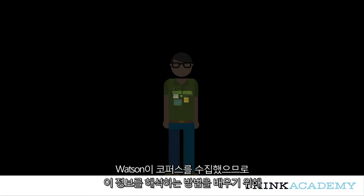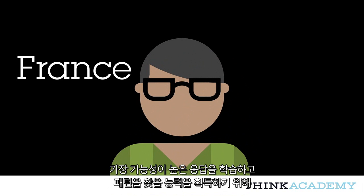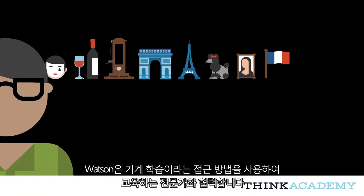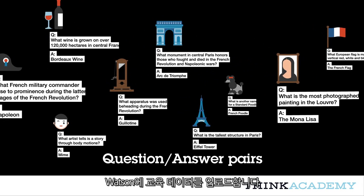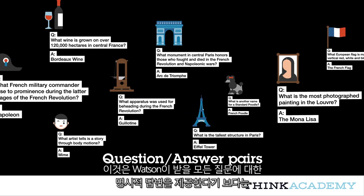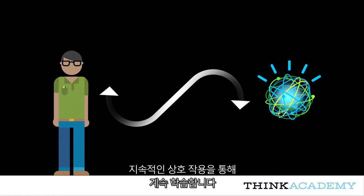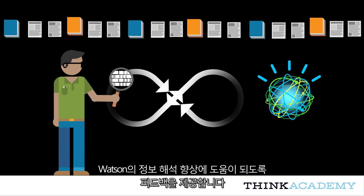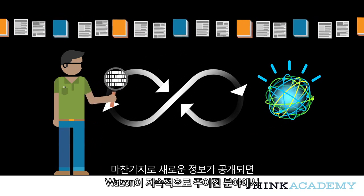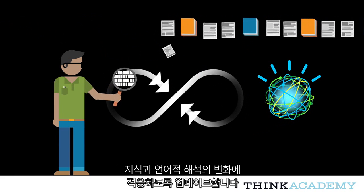Now that Watson has ingested the corpus, it needs to be trained by a human expert to learn how to interpret the information. To learn the best possible responses and acquire the ability to find patterns, Watson partners with experts who train it using an approach called machine learning. An expert will upload training data into Watson in the form of question-answer pairs that serve as ground truth. This doesn't give Watson explicit answers for every question it will receive, but rather teaches it the linguistic patterns of meaning in the domain. Once trained on QA pairs, Watson continues to learn through ongoing interaction, with interactions periodically reviewed by experts and fed back into the system. As new information is published, Watson is updated so that it's constantly adapting to shifts in knowledge and linguistic interpretation in any given field.